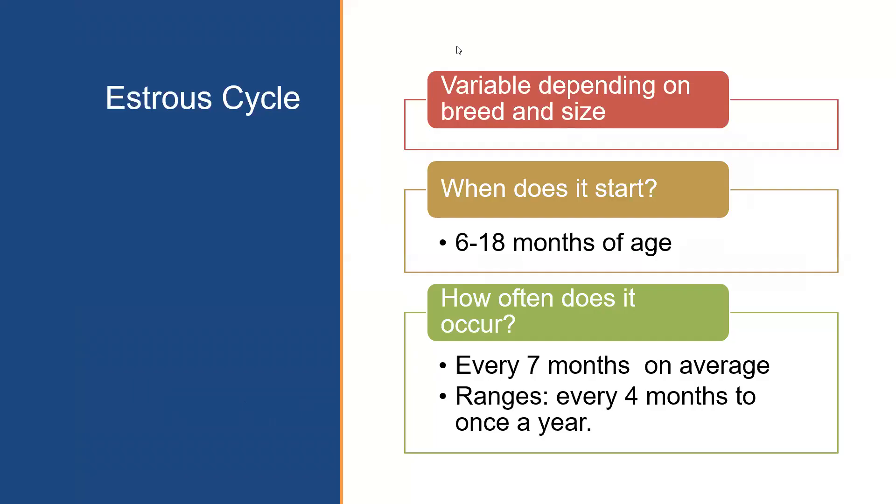The estrus cycle in dogs varies tremendously depending on breed and size. It may begin as early as six months in some small breeds and as late as 18 months in larger breeds. The duration is fairly consistent within an individual dog but varies greatly among breeds. Cycling once every seven months is a rough average, though German Shepherds may cycle every four months while the Basenji tends to cycle only once every 12 months.